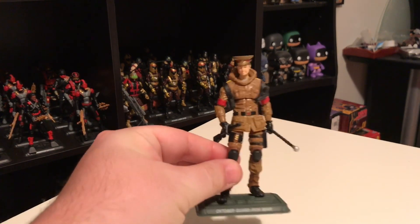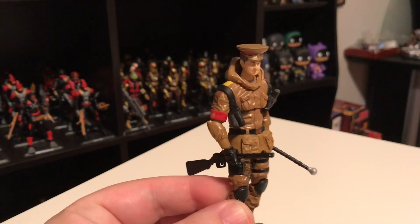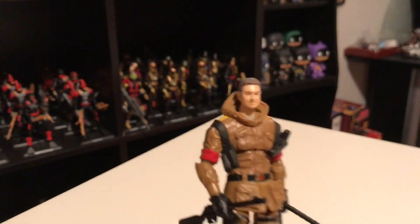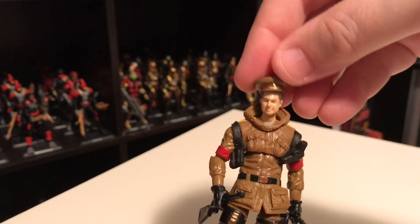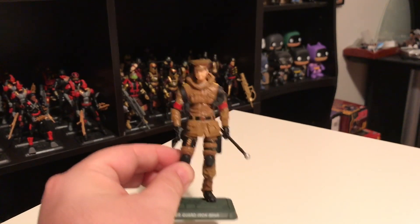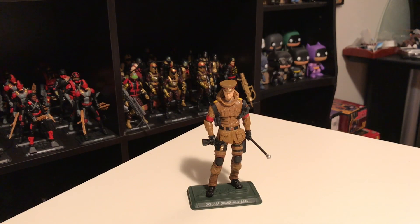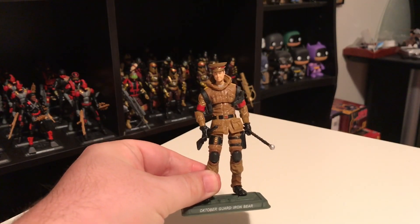Next is the October Guard Commander, Iron Bear — not to be confused with Big Bear. He's a mix of Duke parts with a jacket mostly from Arctic Snake Eyes, but he has a unique head and his hat comes off. It's a pretty basic head — kind of small actually — but the hat fits it really well. This is the only guy in the set where this is version 1; we've never had another version of Iron Bear. I think he was a newly created character — I don't believe he'd been established in any comics or cartoons before. He was featured in the comic that came with the box set, but I think that's the first time we ever saw him. He's a pretty great figure and blends in well with the rest of the team.